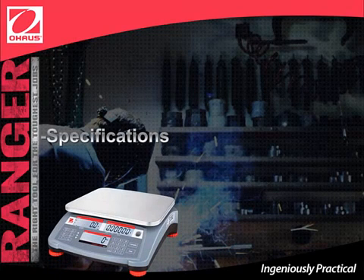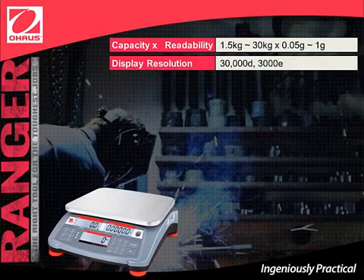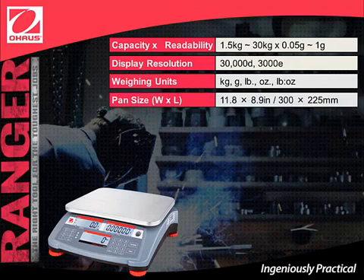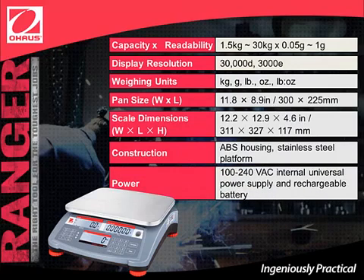We will now focus on the unique technical specifications and benefits of the Ranger Count 3000, including default capacity and readability, display resolution, weighing units, pan size, scale dimensions, construction, and power.